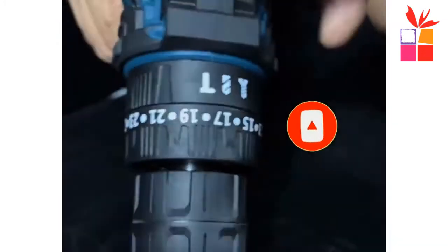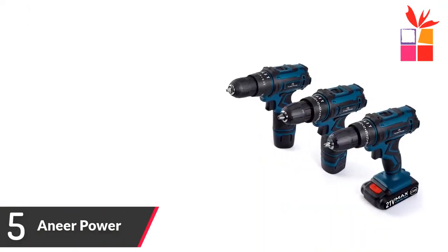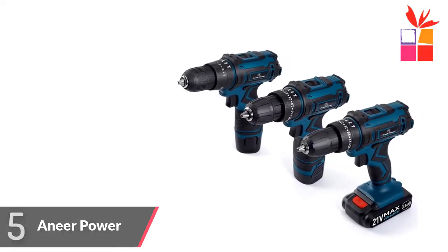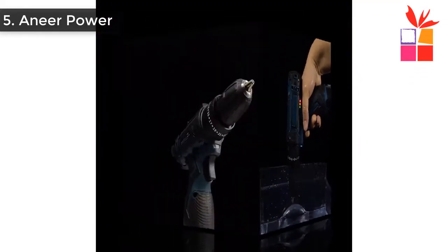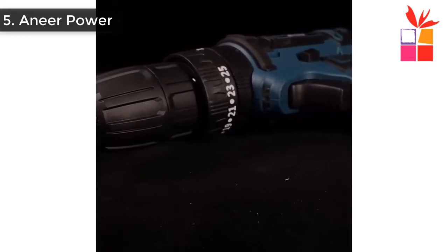Okay, so let's get started with the video. Number 5: Anir Power Electric Cordless Screwdriver. Brand name: Anir Power. Battery is composed of 18,650 lithium battery, its capacity is 1,500 milliampere, 12 volt to 16.8 volt. Three functions are available at any time: Electric Screwdriver Mode, Electric Drill Mode. Max drilling diameter — Wood: 20mm, Steel Products: 10mm.